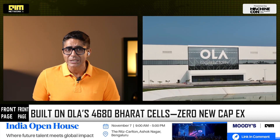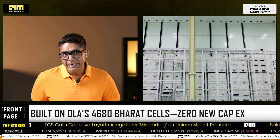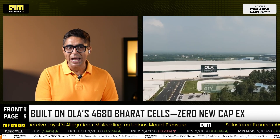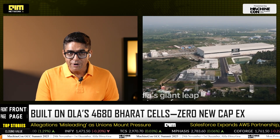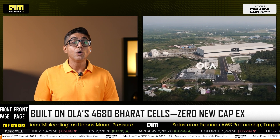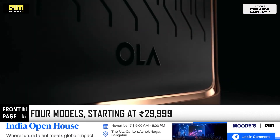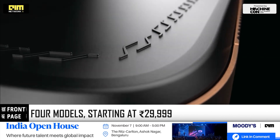Powered by Ola's own 4680 Bharat cells — the same technology used in its EVs — Ola Shakti is designed, engineered, and manufactured entirely in India. Ola can scale this without any new factories or R&D spend, leveraging its existing gigafactory cell technology and 4,000-plus store network across India for instant distribution.